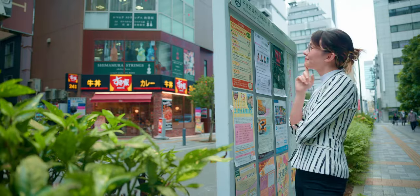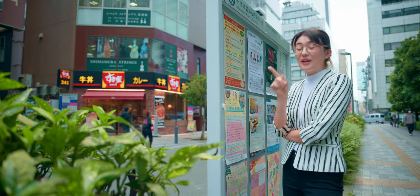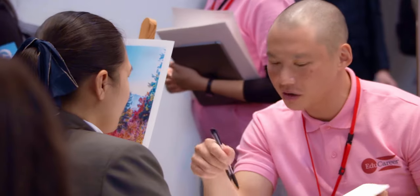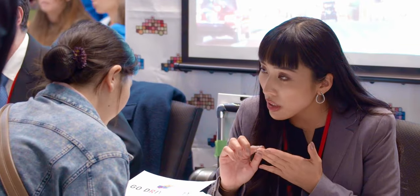Job fair. If you're looking for an interactive way to find your new job, a job fair in Japan is the best place to meet your potential future employers. There, you can speak to various companies and ask questions before committing to an interview.